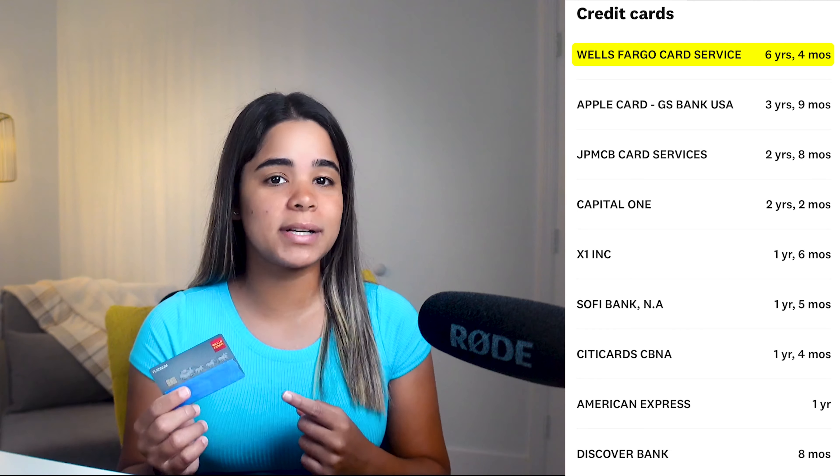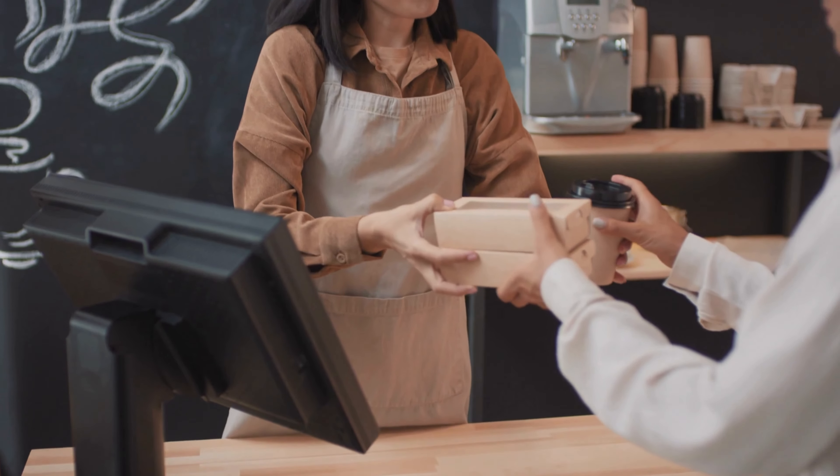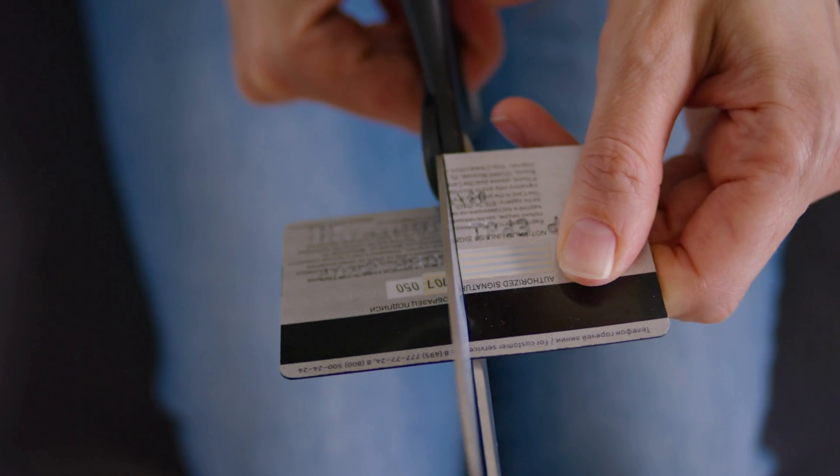I've got 10 credit cards and this one right here was one of the first cards I ever got when I obviously knew nothing about credit cards. It's called the Wells Fargo Platinum Visa and it offers no rewards whatsoever, so I've stopped using it. However, since this is one of my oldest credit accounts, I didn't want the card to get closed as it would hurt my credit score.